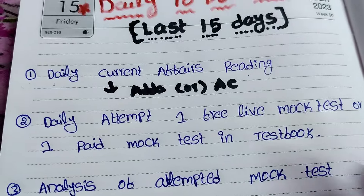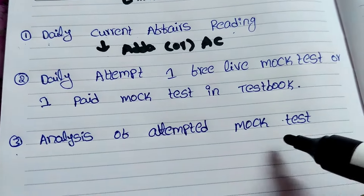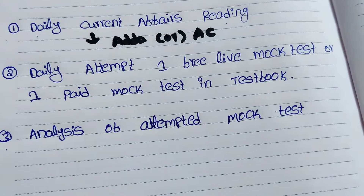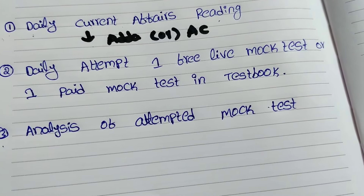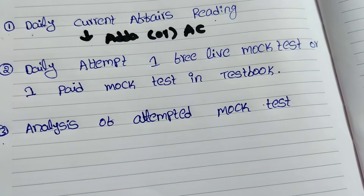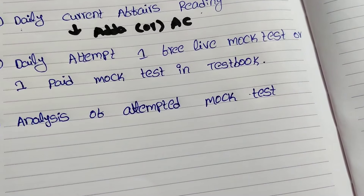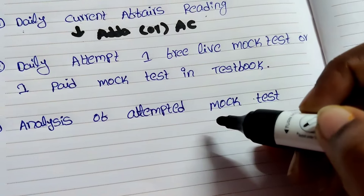If there is no free live mock on any platform, go with one paid mock test from your purchased test series. I purchased Testbook, so I attempt one free live mock or one paid mock in Testbook daily. The third thing, which is also very important, is the analysis of your attempted mock test. After completing the mock, carefully analyze each question and each mistake to identify your weak areas and strong areas.